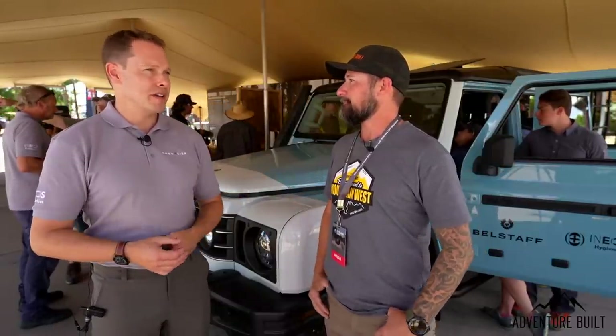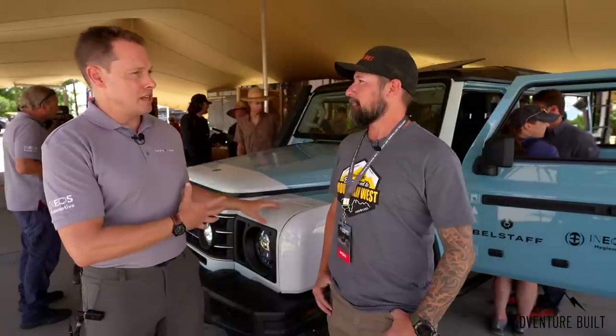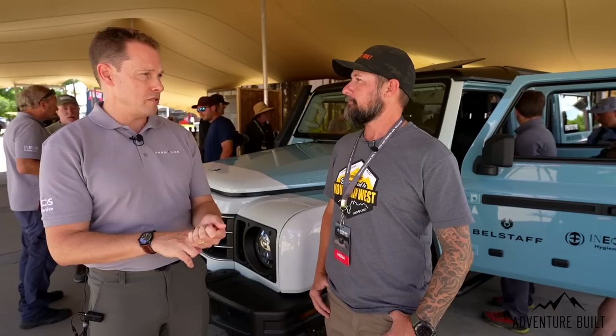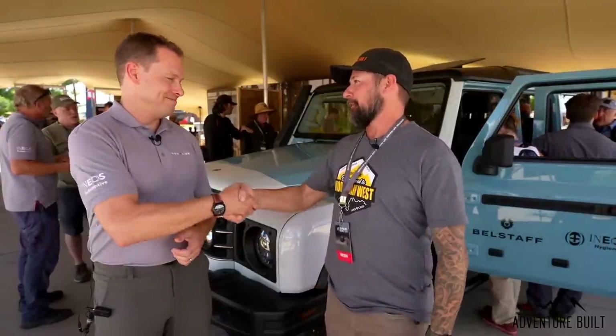We want the aftermarket to embrace this. All the stuff I've seen here today — folks who are really creative and imaginative with fantastic engineering. If we can embrace that and empower these guys to do that for the Grenadier the same way they're doing it for Ford, Jeep, and Toyota, then I think we've been successful. This thing is gorgeous — I cannot wait to see these on the trail. I hope you sell a thousand of them. Thank you so much, Kelly.